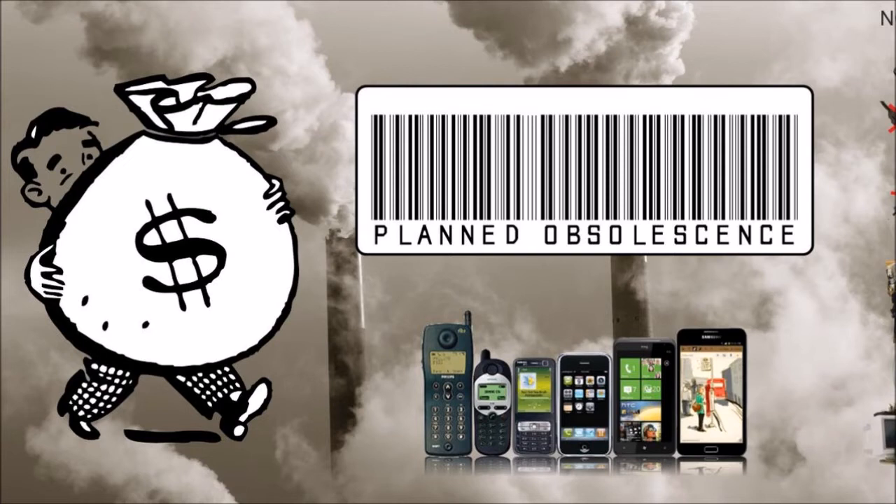Style obsolescence: the intentional change of the style of a product can be used to create the illusion that the new product is better than the previous one. Clothing and accessories are a common example of this. One year, small sunglasses are considered fashionable, then the very next year, larger ones are all the rage. Car manufacture is another good example of planned style obsolescence.